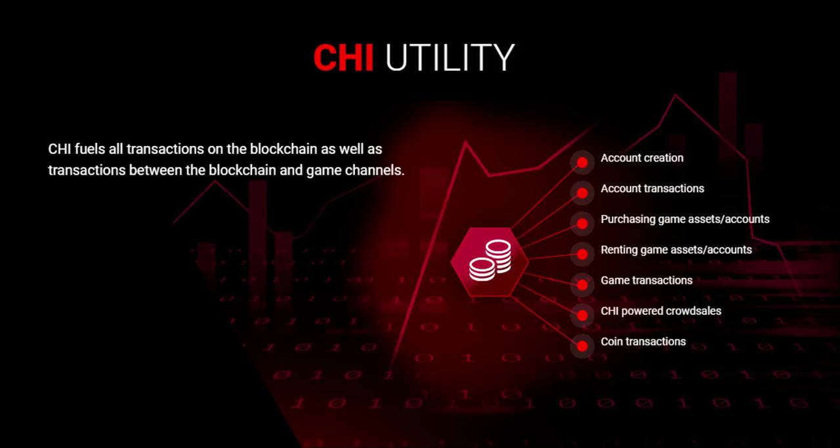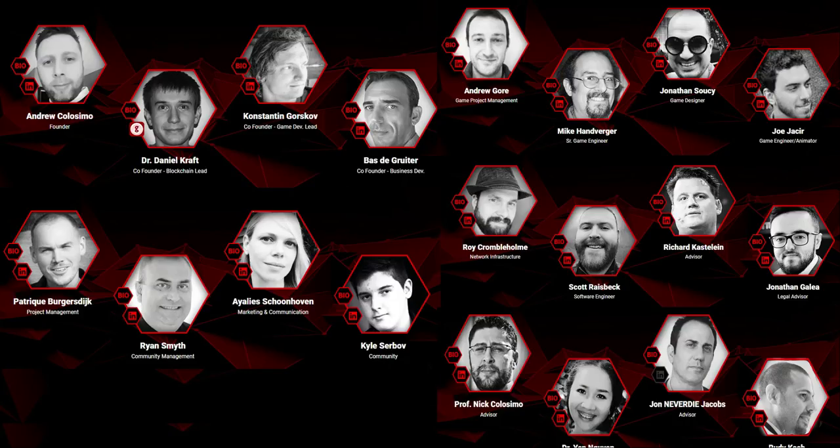Now let's move to token use. As token investors, we always want to know there is token utility, because token value depends on token demand. In this case, there are many different use cases for the CHI token: account creation, account transactions, purchasing game assets, renting game assets, game transactions, chip power crowd sales, and coin transactions. This is a project with good token economics.